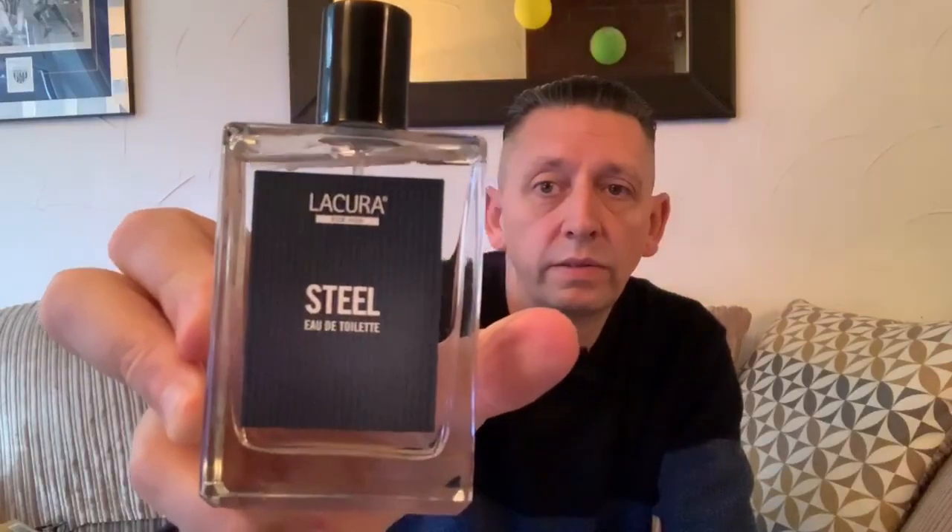The third one they do is called Steel, which is their version of Abercrombie & Fitch Fierce. It's definitely got the same vibe to it. I wouldn't say they're exact copies — they're nowhere near exact, in fact I'd probably say they're more along the 70% mark — but you can tell that the DNA is there.